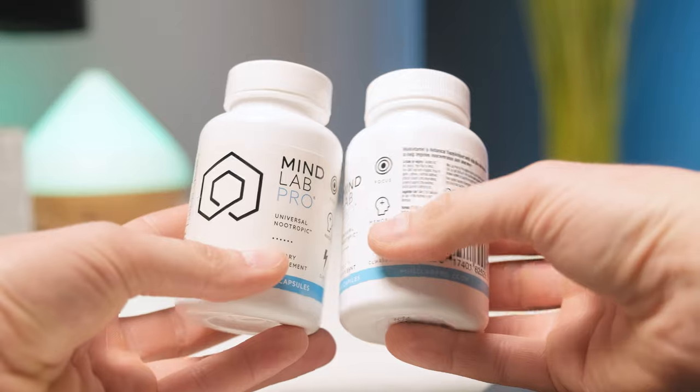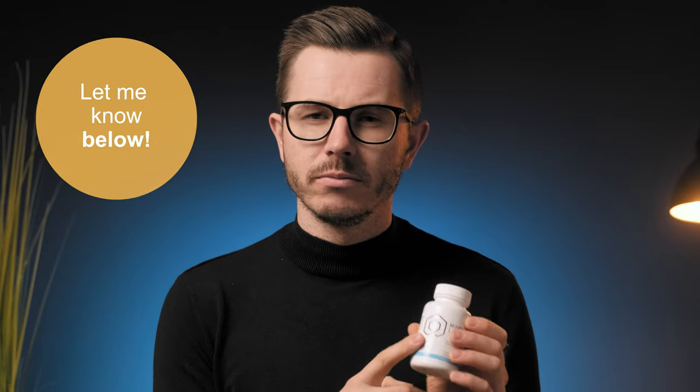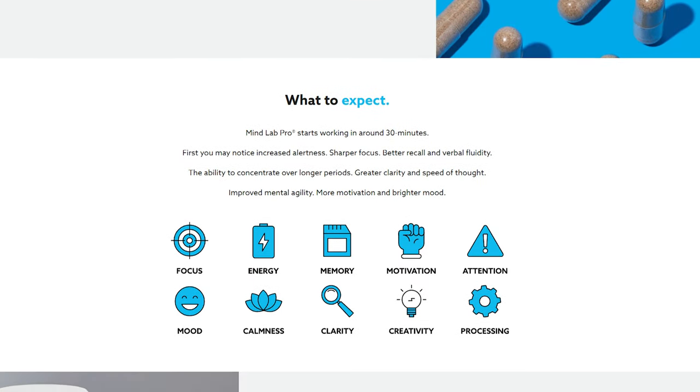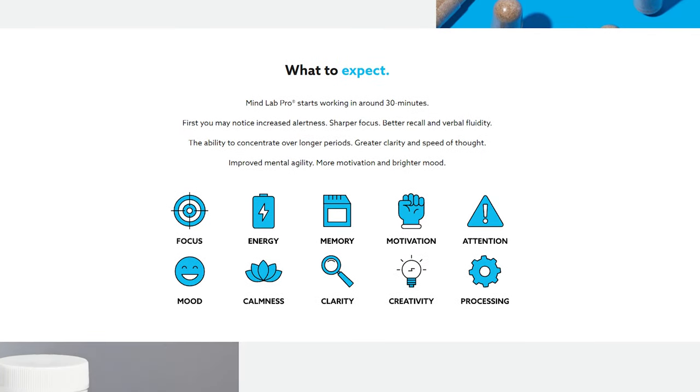How good is this 4.0 version compared to the old one? Let's first check the benefits you can expect by taking MindLab Pro. Have you ever tried MindLab Pro? Let me know in the comment section below. Supplementing MindLab Pro can increase your mental energy, focus, attention, clarity, and memory. It can support brain blood flow and even help with brain regeneration and neuroprotection. Each individual compound provides multiple benefits and they synergistically enhance your brain performance.